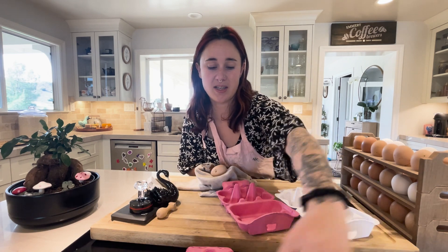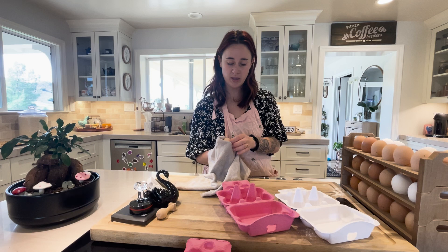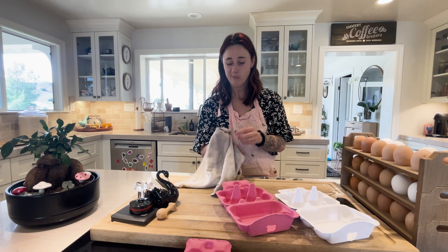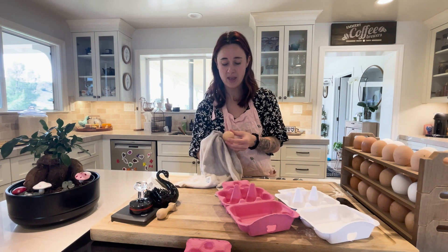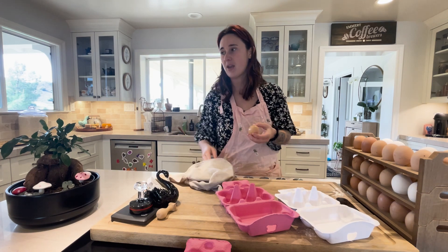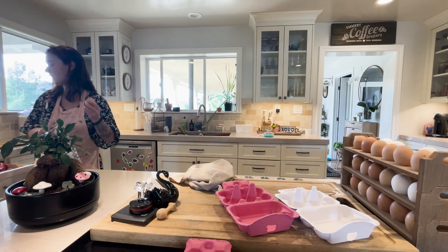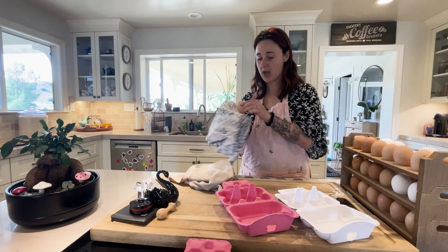One thing to know about eggs is just where are you getting them from? I personally hold the belief that if you can get them from any local farm, homestead, or backyard chicken, why not do that? You know where your eggs are coming from, you know what's going on, and you can ask general questions about how the chickens are being treated.